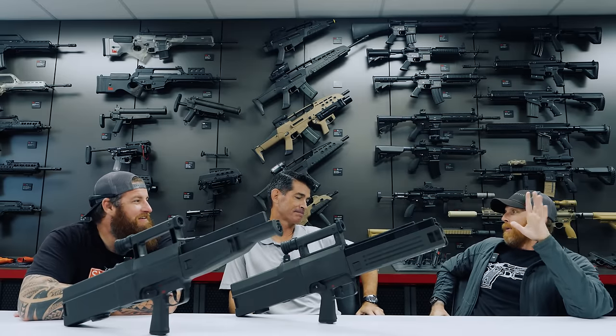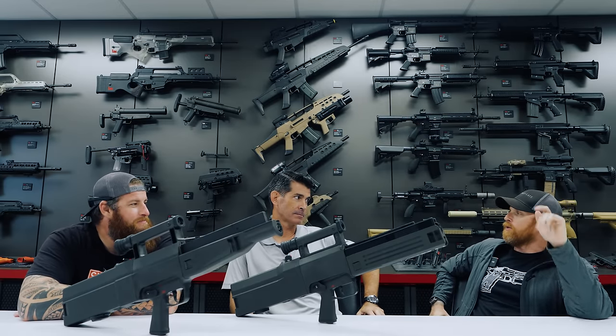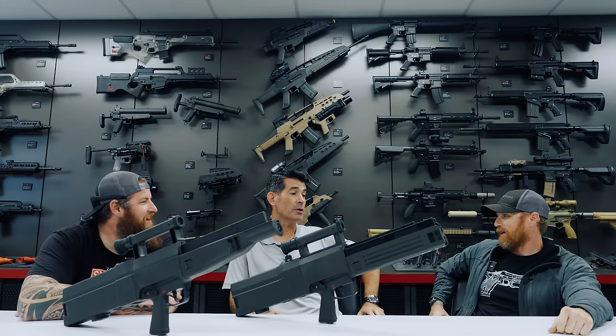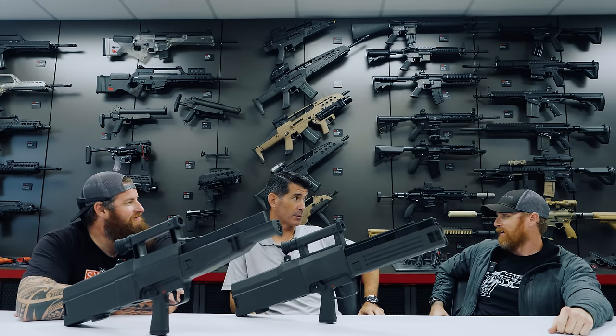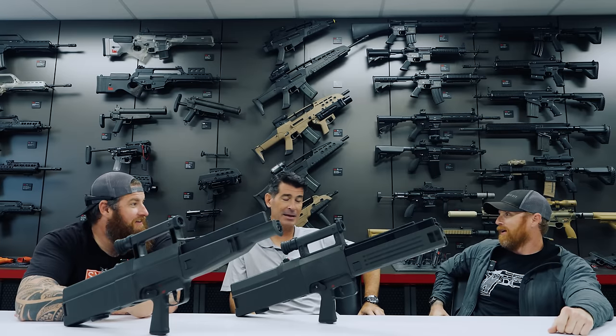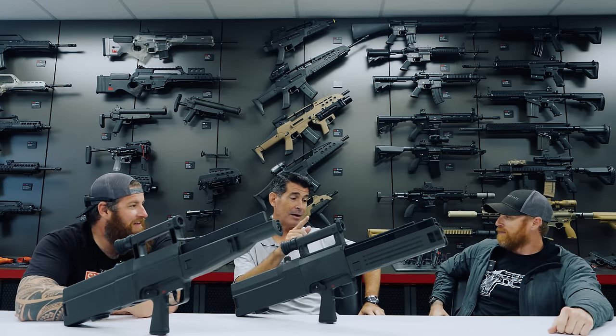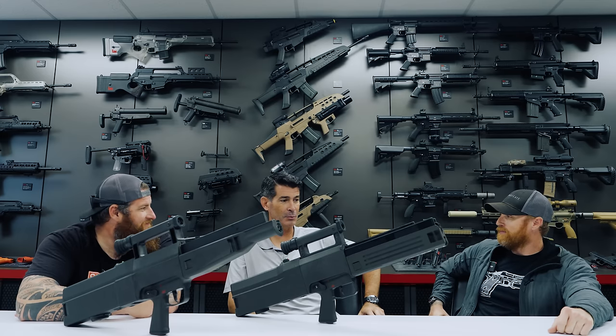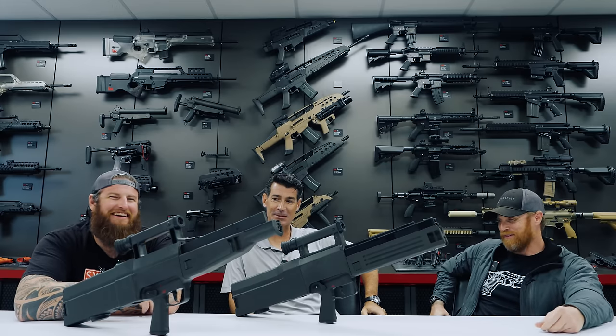Wild card question: how much money to run a Glock for the rest of your life? Couldn't pay me enough — not even a billion dollars. You won't even find a photo of me holding a Glock. My fans even like to send their H&Ks in Glock boxes, and I record a video of me taking the box and throwing it right in the trash.